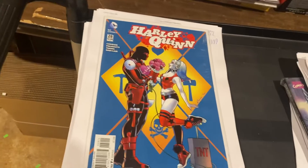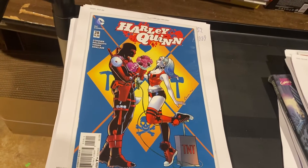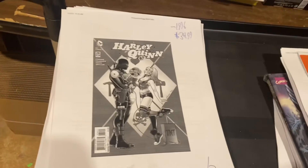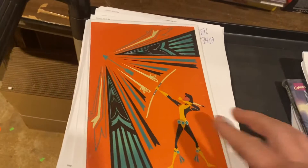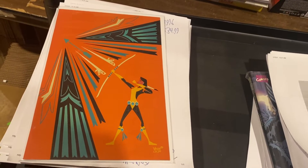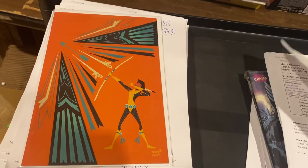Here is Harley Quinn versus Deadpool's Red Fool ripoff — $34.99. That is a Varigi Indigenous Voices variant cover — $34.99.